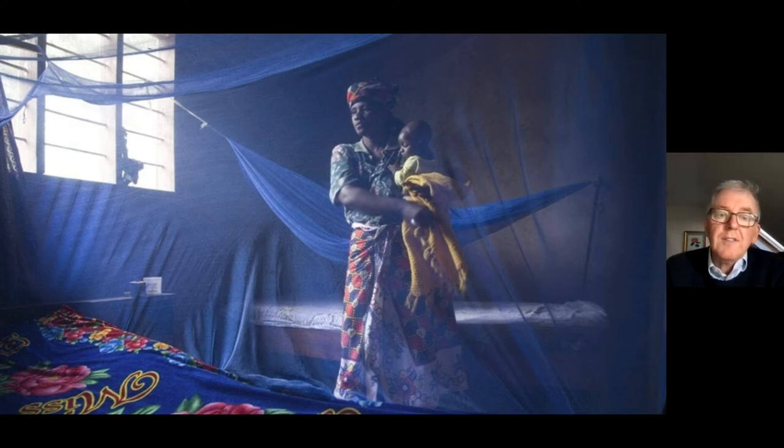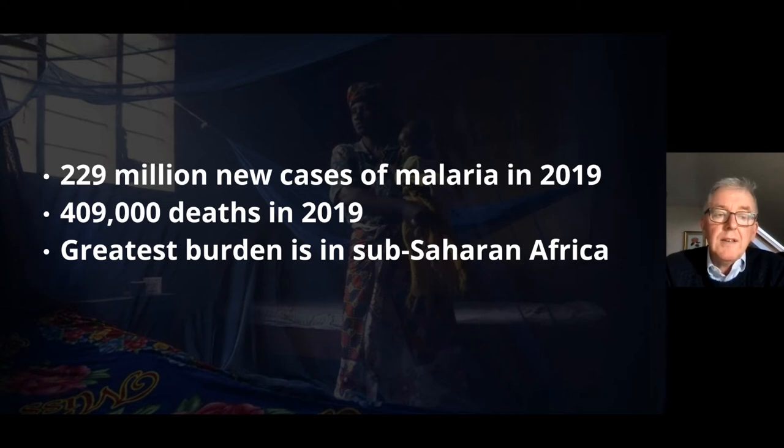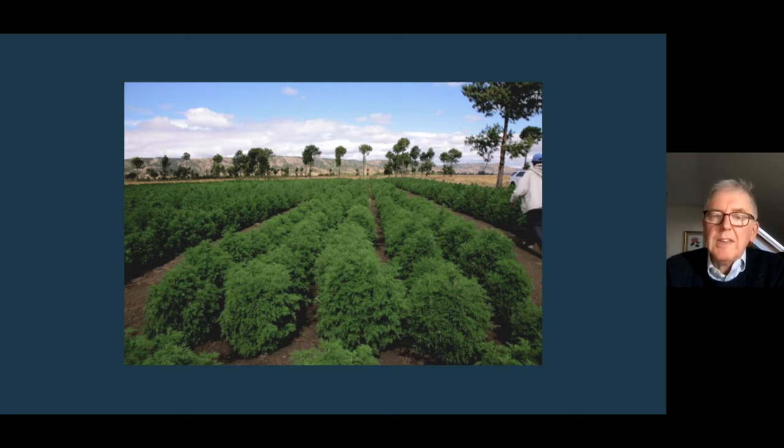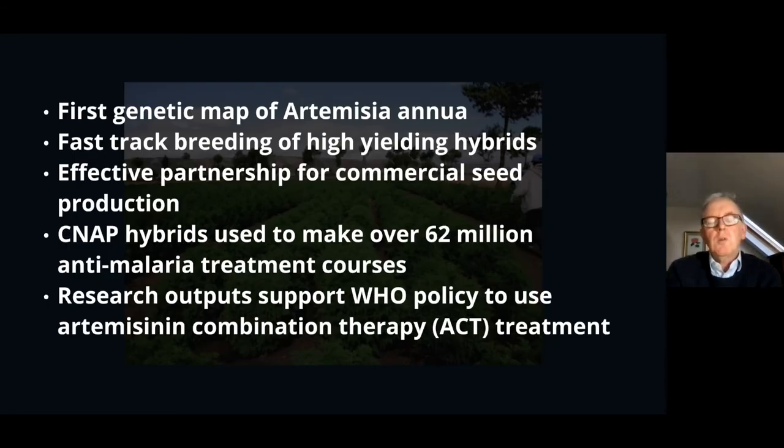Malaria itself is a huge burden on global health, particularly in sub-Saharan Africa, where the majority of deaths occur in children under the age of five. In 2019 there were 409,000 deaths registered by the World Health Organization. Sadly, in 2020 those figures went up and the death toll was over 600,000, thought to be due to the impact of the COVID pandemic on the ability to get treatments to people. We were tasked back in 2006 by the Bill and Melinda Gates Foundation to develop plants for better, more stable production of artemisinin.